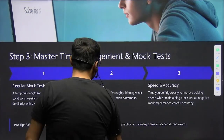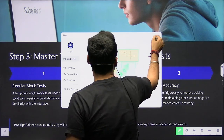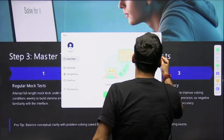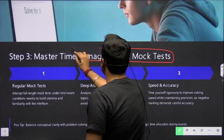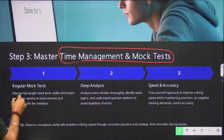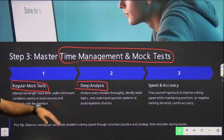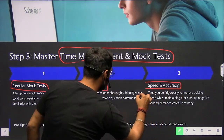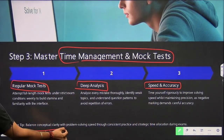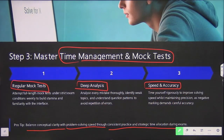Step three is time management, which is very critical. You have to manage your time very precisely and take regular mock tests. Analyze where you are lacking and what your speed and accuracy are. The key tip is to balance conceptual clarity with problem-solving speed through consistent practice and strategic time allocation during exams.